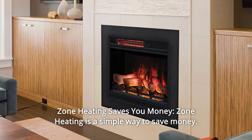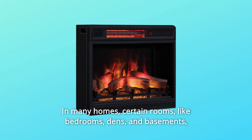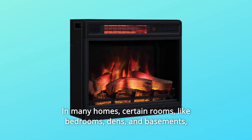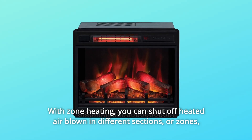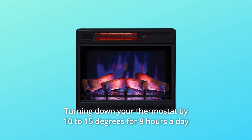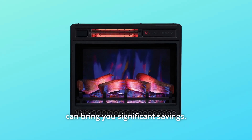Zone heating is a simple way to save money. In many homes, certain rooms like bedrooms, dens, and basements may not be occupied all day long. With zone heating, you can shut off heated air in different sections or zones so unoccupied space doesn't get heated. Turning down your thermostat by 10 to 15 degrees for 8 hours a day can bring you significant savings.